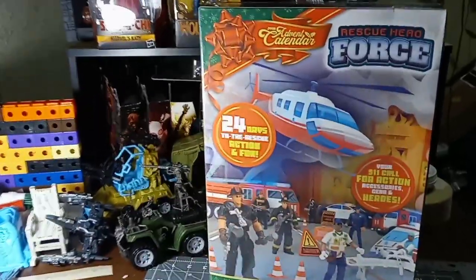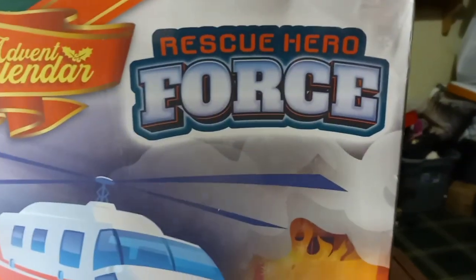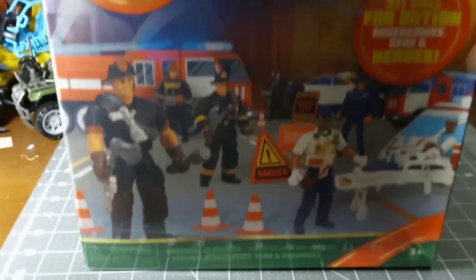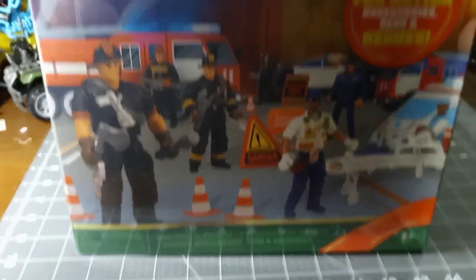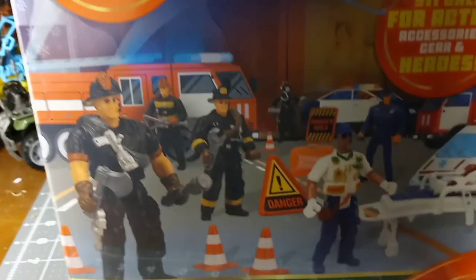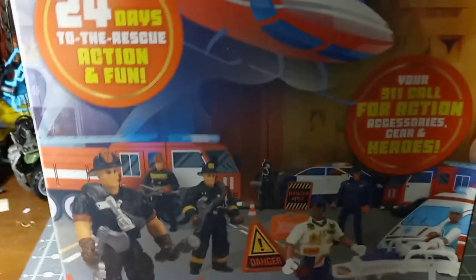Sage Forsaken here, and today we're looking at the Rescue Hero Force Advent Calendar. This is released by Joy-Inn, who basically buys licensing from Chapmay to use some of their molds. A couple years ago they had an issue with their plastics, but their website says they've cleaned that up. We're going to look at the calendar and the toys, and I'll talk a little about the plastic used while we play.